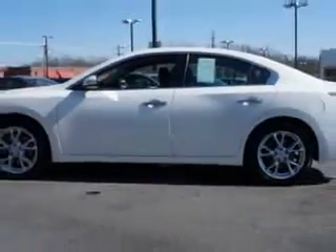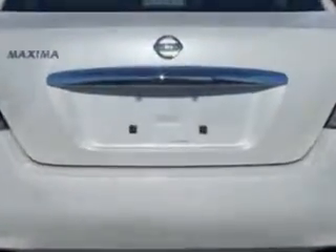Enjoy an impressive 26 miles to the gallon on this great car, with features like auto-dimming mirrors, tire pressure monitoring system, turn signal mirrors, push-button start, power moonroof, and much more.